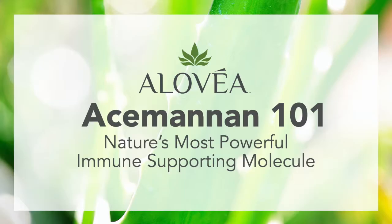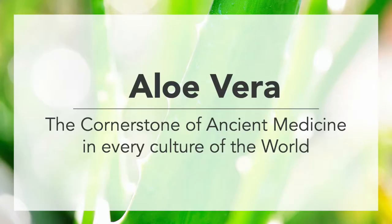I'm Sam Castor and today's video is designed to take a closer look at the science of Acemannan. Acemannan is the bioactive molecule from the aloe vera plant that is responsible for its rich history as the most recognizable plant on the planet for health and healing.